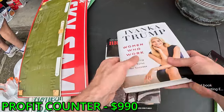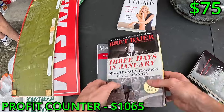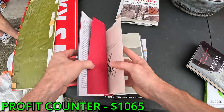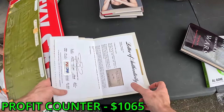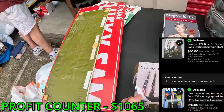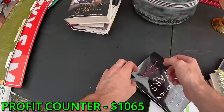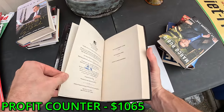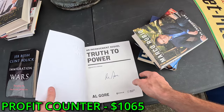Ivanka Trump signed one. I don't even know who this other guy is, but he signed it. One of the George Bush books with the authenticity certificate — signed! All these books are signed, everything in this unit is like collectible signatures. Even this book I don't even know what it is — it's signed.